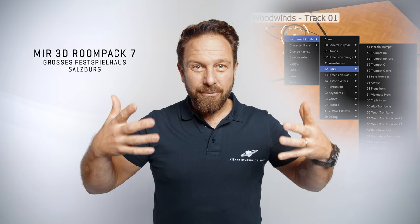MIR Pro 3D also takes the characteristics of an instrument into account. A trumpet will activate the room in a different way than a bass drum or a piccolo flute. No more guessing around — this software will help you out and you'll get a great sounding setup in no time. Intuitive and convincing!